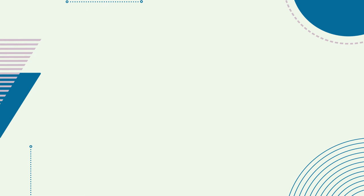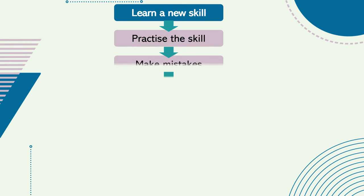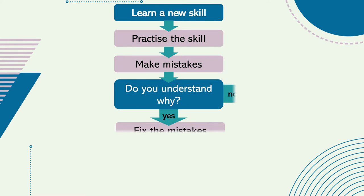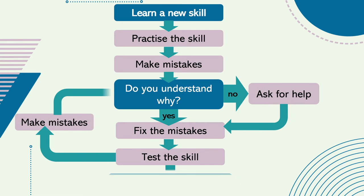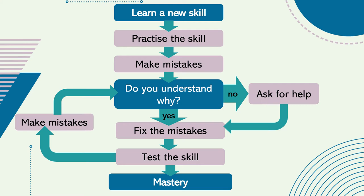No matter what level of course you undertake, through studying maths you learn new skills and how to problem solve. This flowchart illustrates how making mistakes and checking your own understanding with the support of your teacher can help you to test and ultimately master these important life skills.